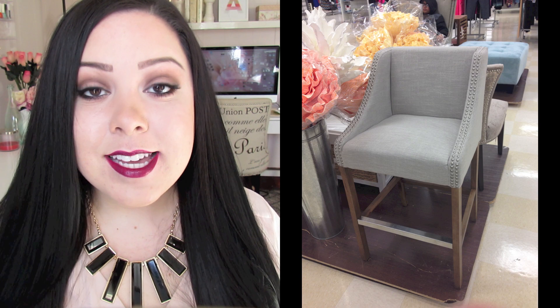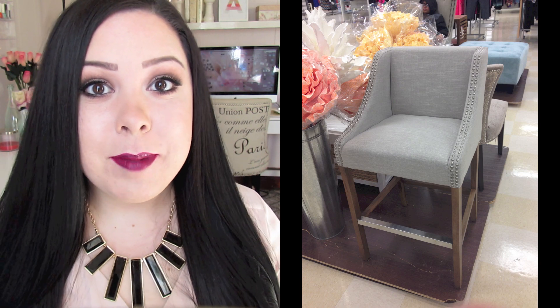From TJ Maxx, I got these really cool bar stools, which I love so much. You guys always ask me where I got my chair in the background — I got it from Marshalls or TJ Maxx, and they always have the best chairs. So I knew when it was time to look for bar stools, I would check them out. My husband actually got them for me for Valentine's Day. I thought they were really classic and really comfortable, and they go really well with my neutral decor.